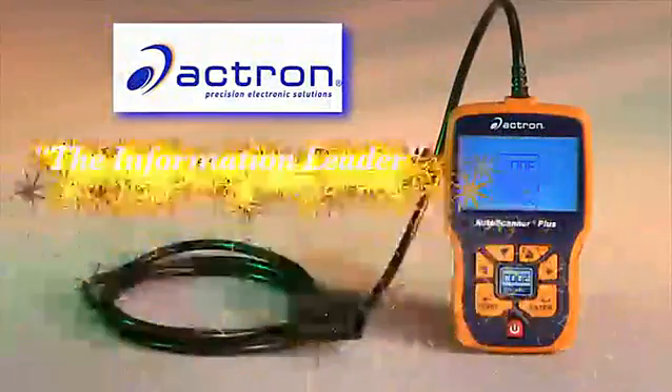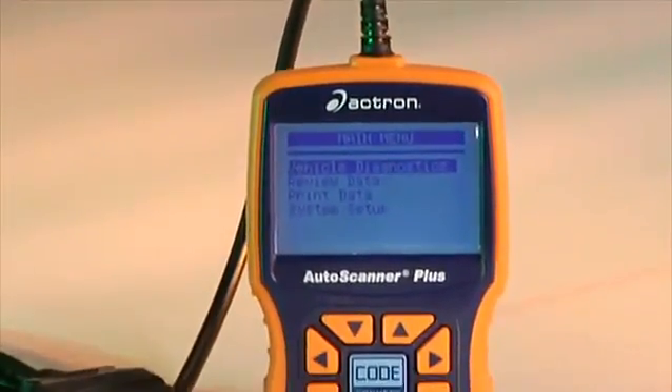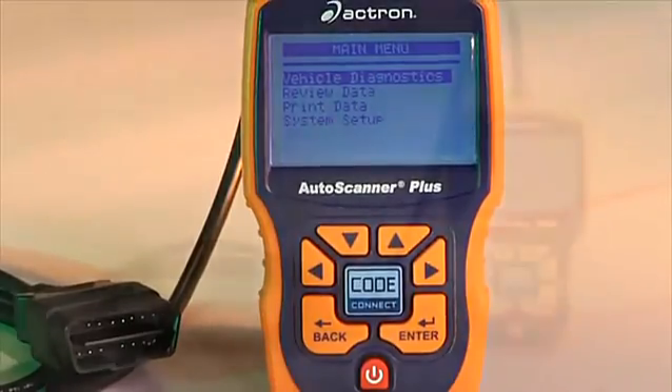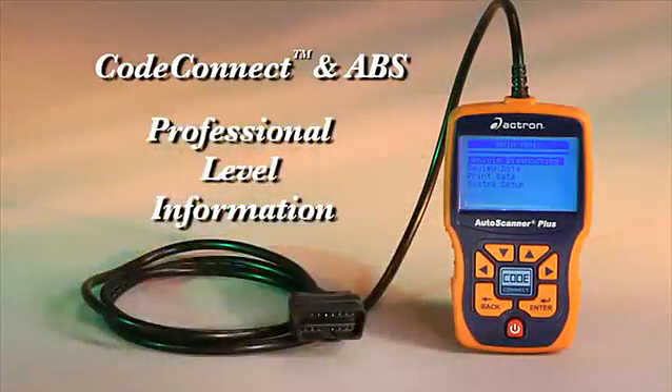Actron, the information leader, introduces another revolutionary innovation in vehicle repair: the Actron CP9580 Auto Scanner Plus. This next generation scan tool with CodeConnect and ABS gives you professional level information you need without leaving your vehicle.